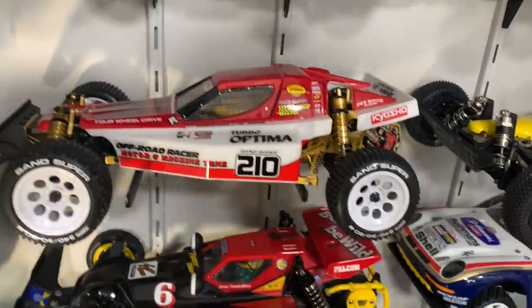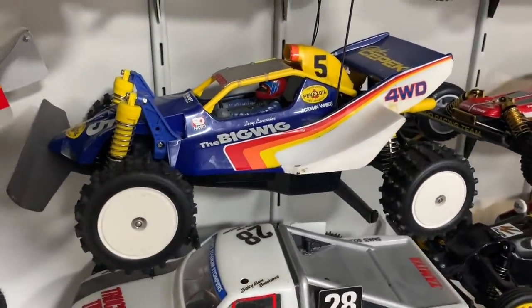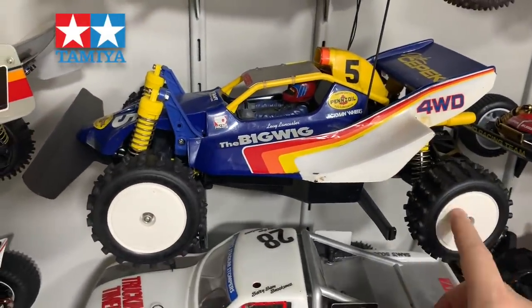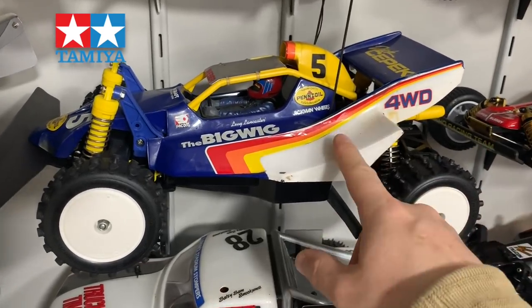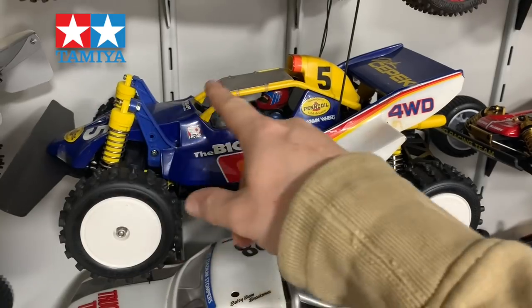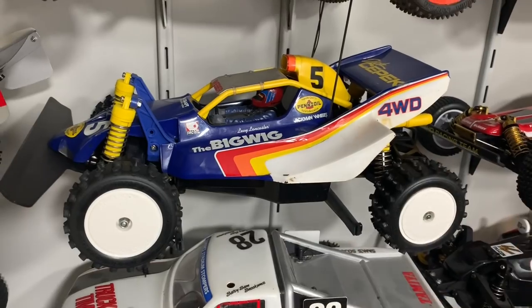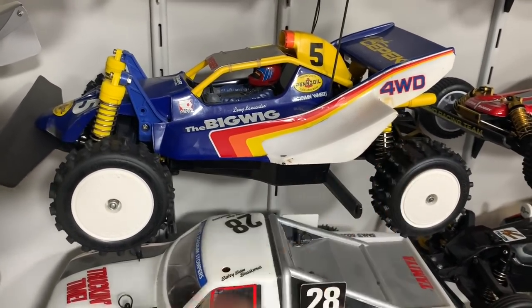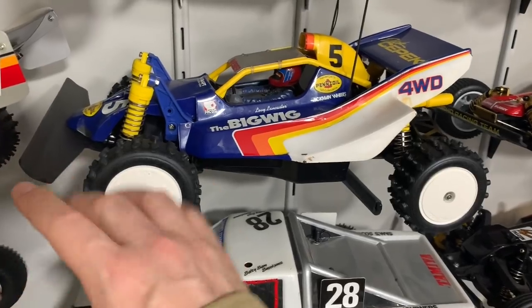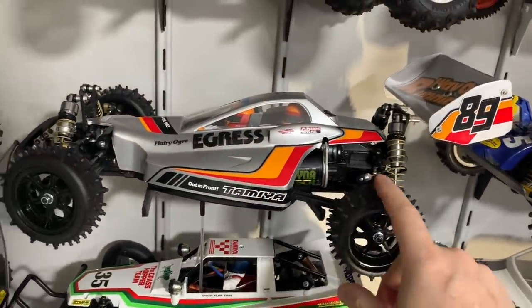Then we have an original Big Wig. I haven't done a lot to this - it's been sitting here patiently waiting. I've put new tires and wheels on it but it needs a full strip down and rebuild. I've got a whole new body, all the body parts, and original decals. I've also got a new original chassis and original bumper, so this will be restored back to totally original at some point in the future.